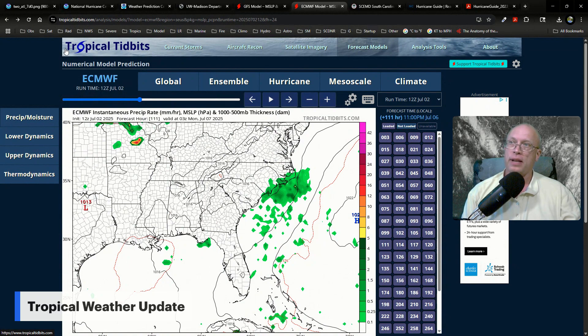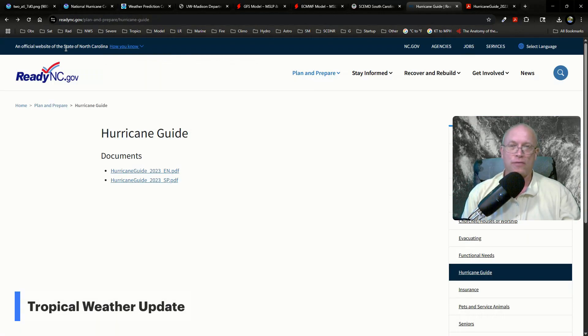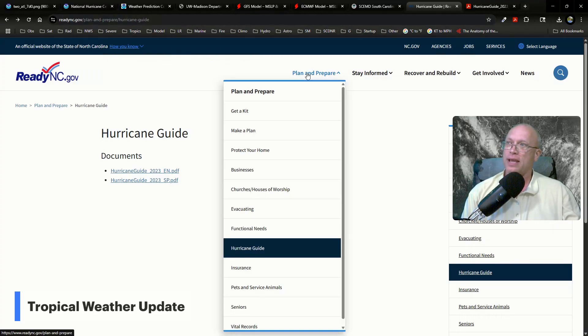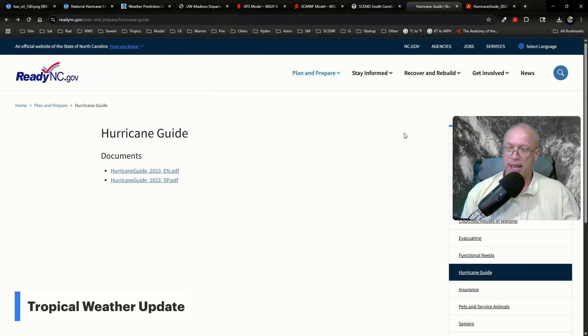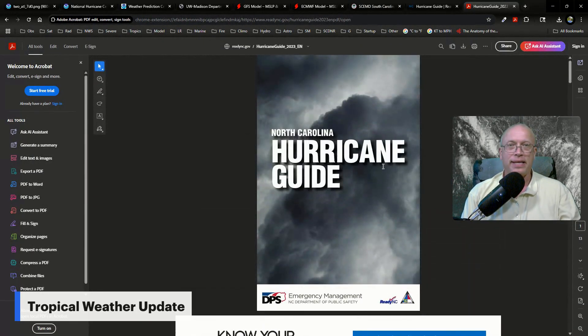Best to stay prepared. If you're in South Carolina, you can visit hurricane.sc to see the South Carolina Emergency Management Division's Hurricane Guide for assistance with hurricane prep. In North Carolina, you'd want to visit readync.gov and browse to the Plan and Prepare tab, then down to the Hurricane Guide, which gives you a link to both the English and Spanish version of North Carolina's Hurricane Guide in PDF format.